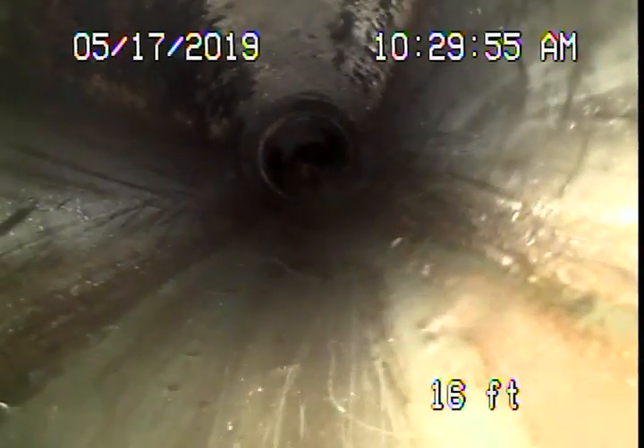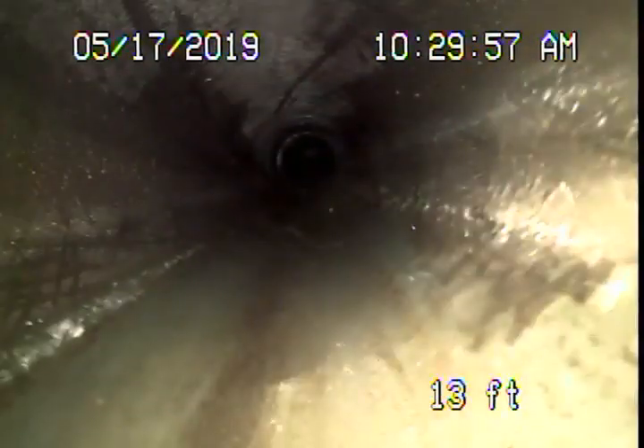Coming underneath the house now, under the slab — all looking pretty good.